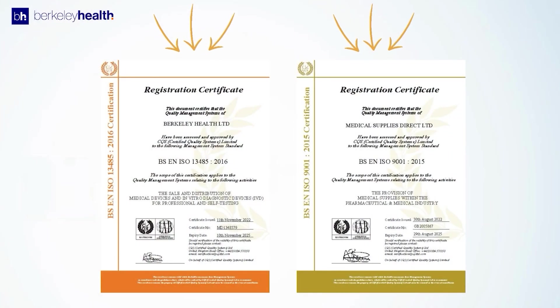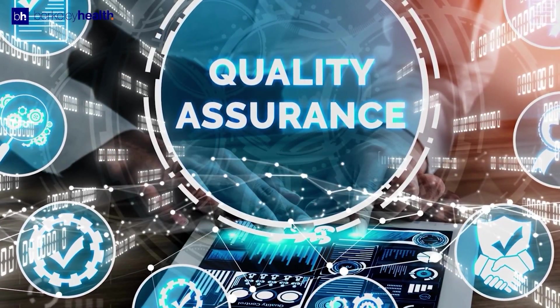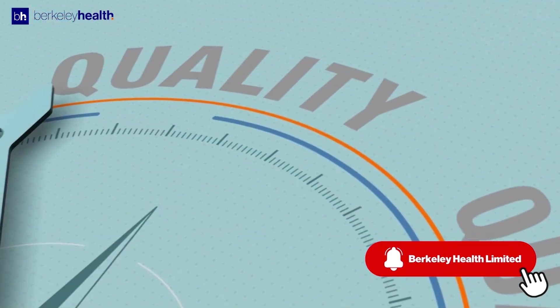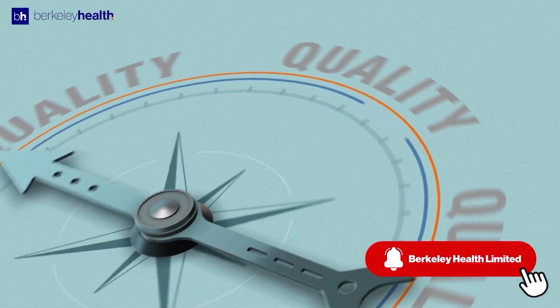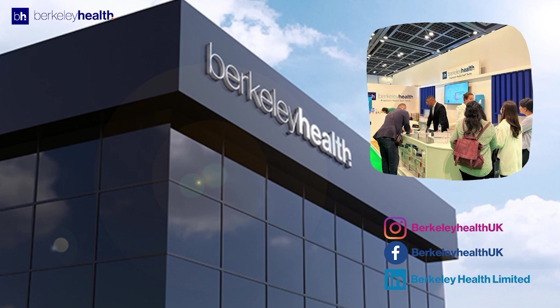Barclay Health follows strict safety procedures and adheres to ISO 9001 and ISO 13485 standards to ensure that their products and services meet the highest quality standards. Their commitment to continuous improvement and corporate social responsibility sets them apart as a reliable and trustworthy partner in the pursuit of better health.